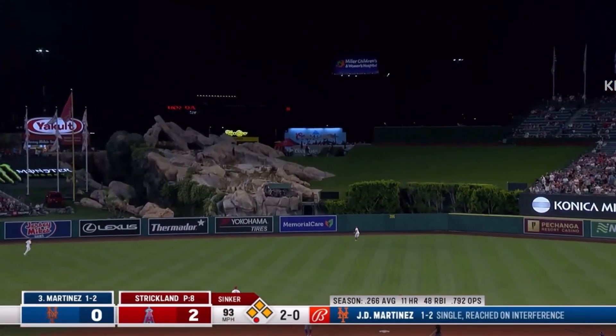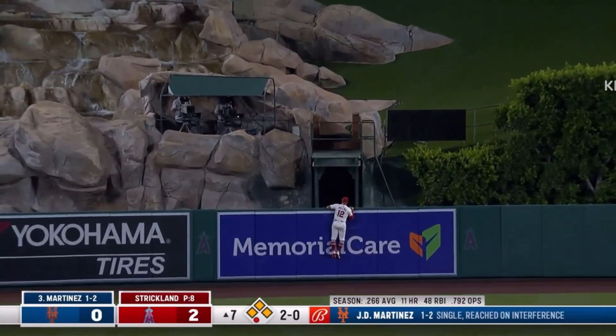Fly ball to center field. Going back is Kevin Pillar, at the track, at the wall. It's out of here.